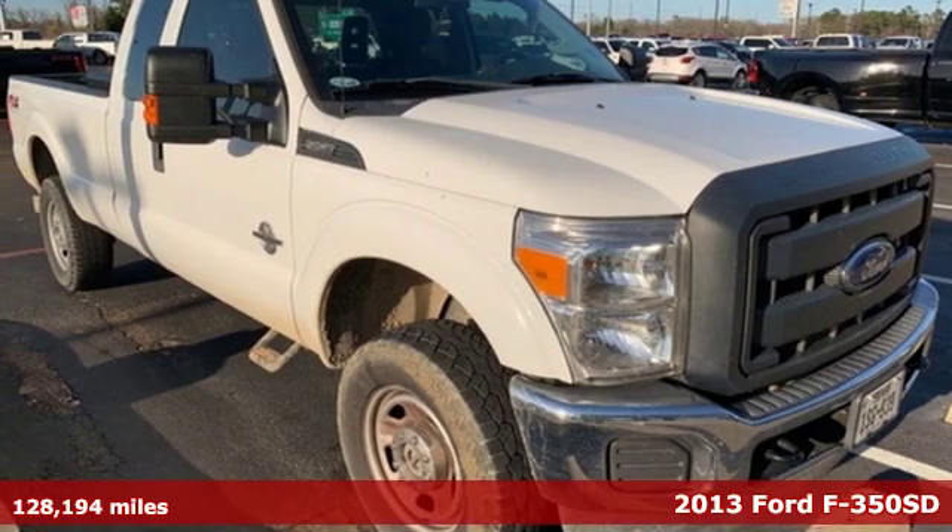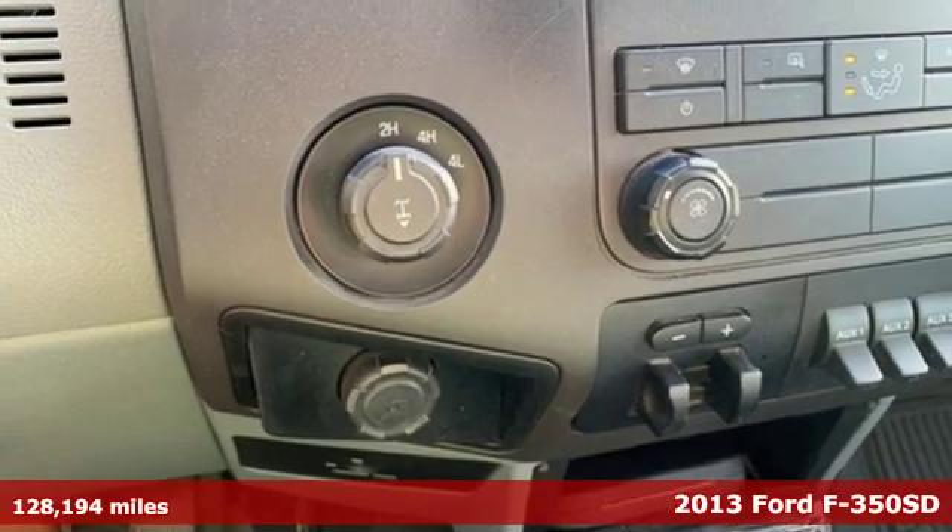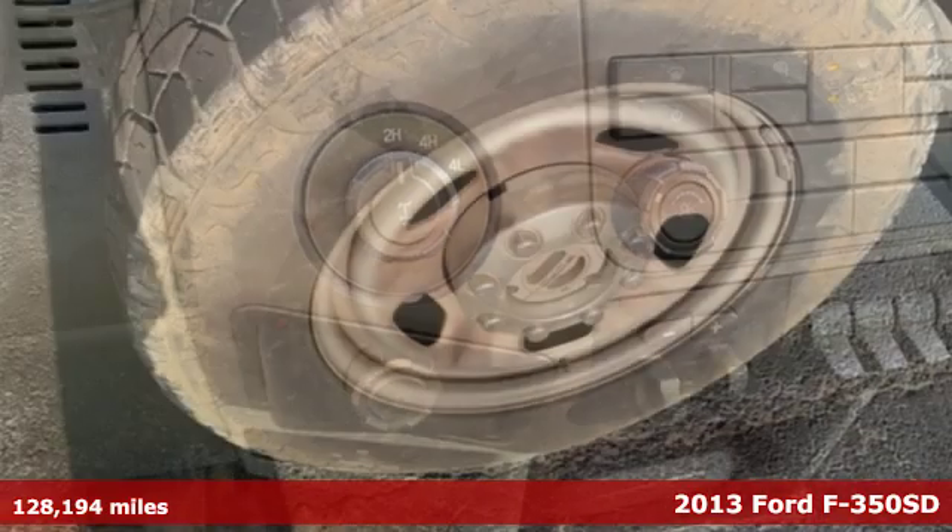Here's a 2013 Ford F-350. It's no wonder that those doing the toughest work trust the F-350 to get the job done.